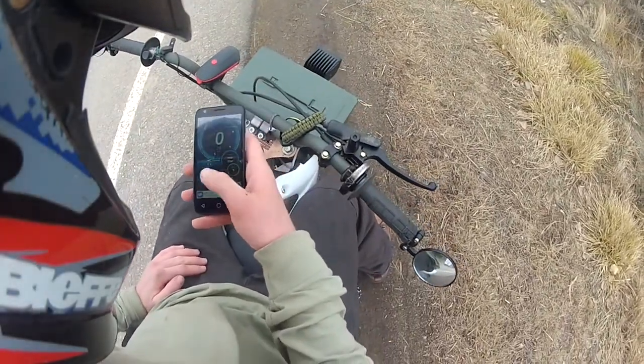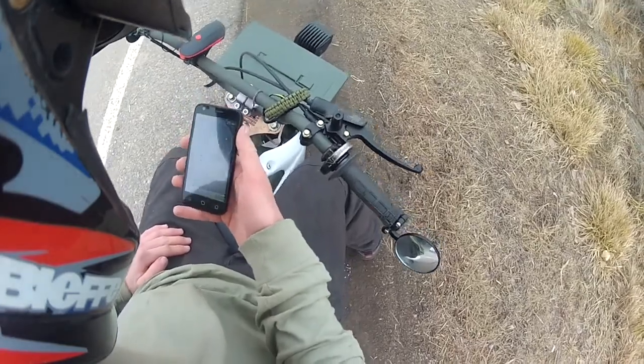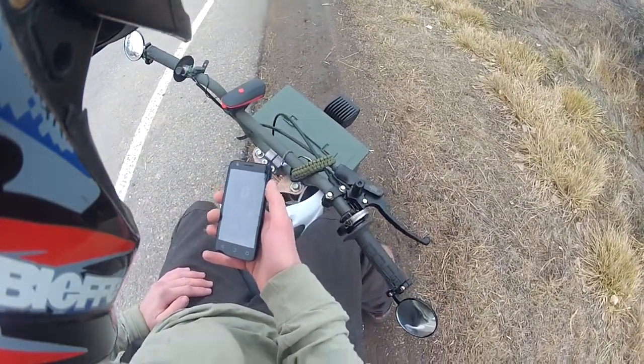I sure wear gloves. 31 degrees Fahrenheit. Nice. Thanks for watching YouTube.